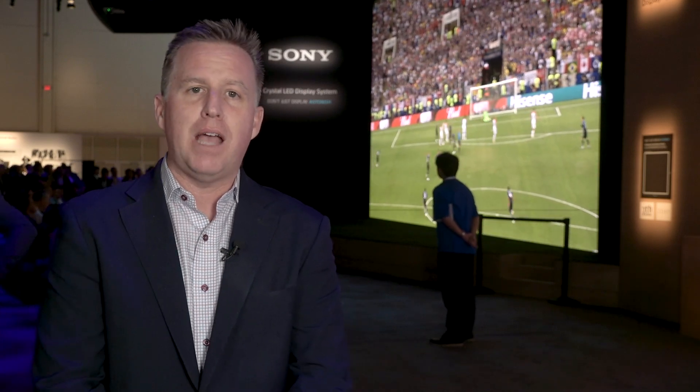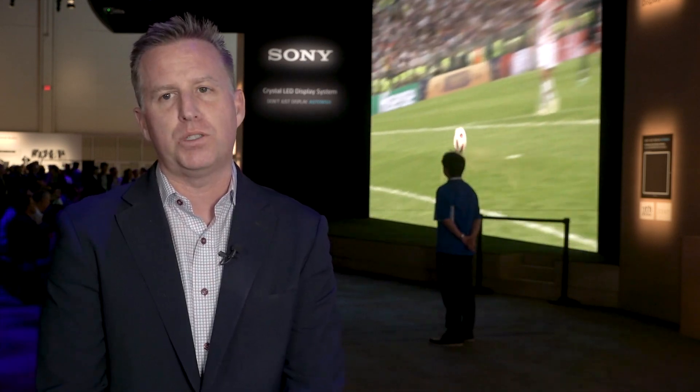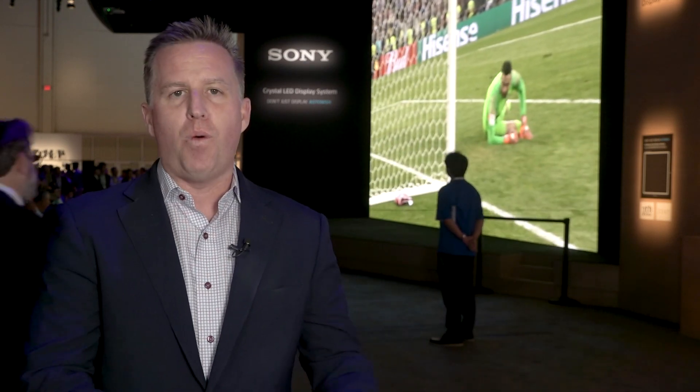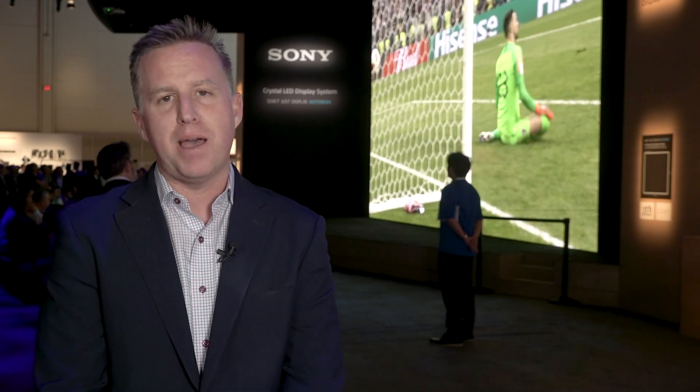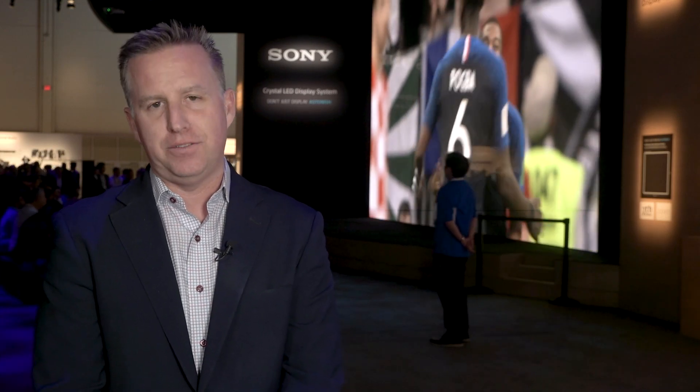Some of the key installs we have so far: we just announced Fox Lock It In, a new television show on the Fox Sports Network. We're also doing a wall in Japan right now at Shiseido Cosmetics that is twice the size of the wall you see behind me — it's actually 64 feet by 18 feet, while this wall is 32 feet by 18 feet.